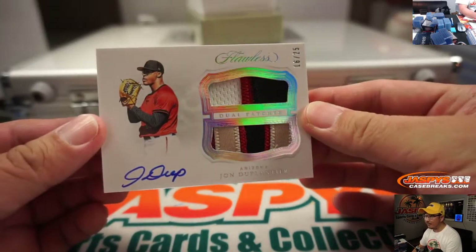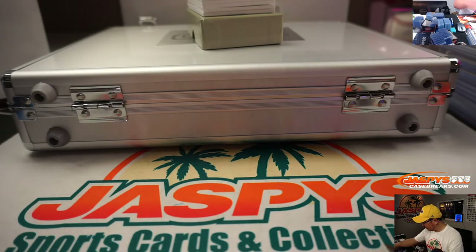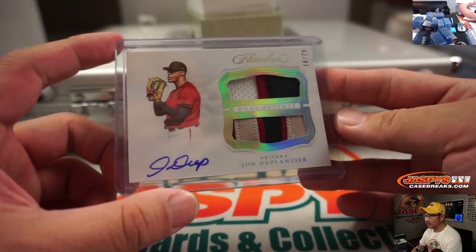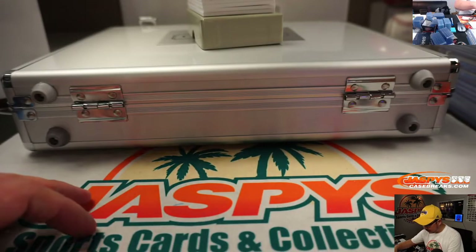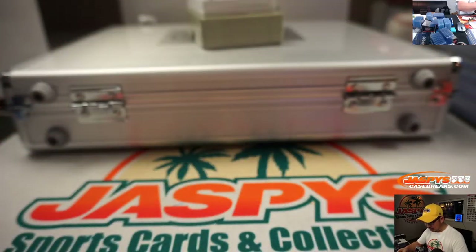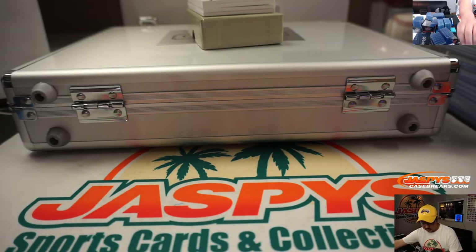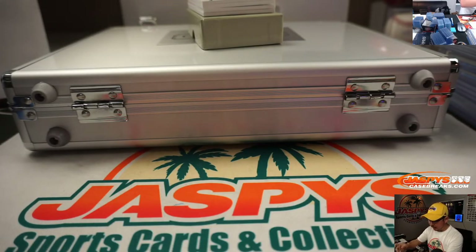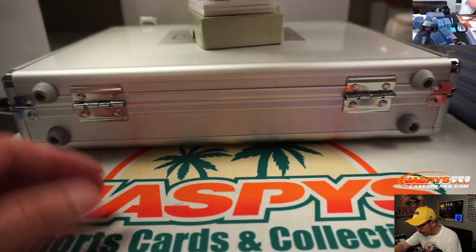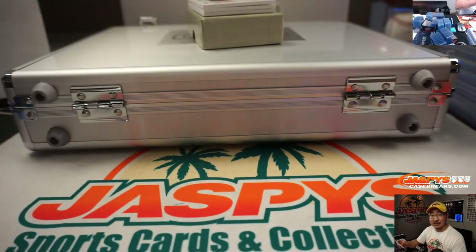16 out of 25, John Duplantier, dual patch and autograph — that goes to Robert and the Diamond Backs. We've got 3 out of 10, some nice patches in here, Justice Sheffield, 3 out of 10 — huge cardstock there too. That'll be for Dennis Moore and the Seattle Mariners. We've got Willie Adames, dual patch and autograph for the Rays, 14 out of 25 — Dennis, last spot mojo.